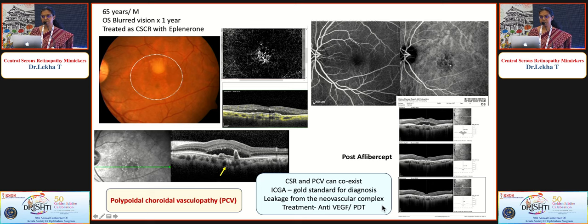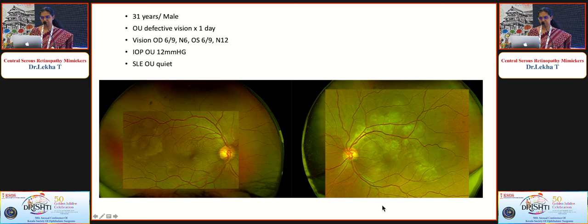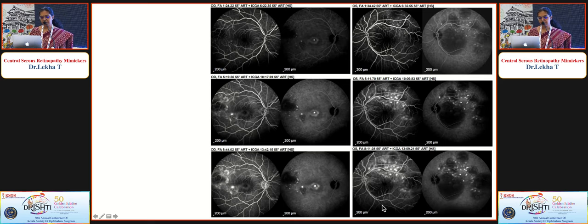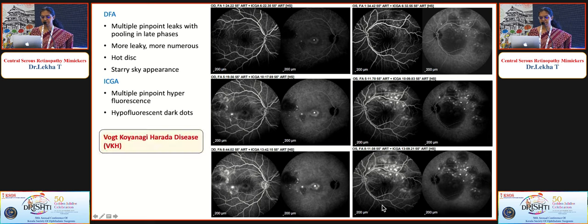A young man with sudden decrease in vision for one day had multiple pockets of fluid easily confused with CSR. OCT showed significant SRF with subretinal septa, fibrin, bacillary layer detachment, and hyperreflective echoes in the vitrous. FFA showed multiple leaks, more numerous and leaky than CSR, giving a typical starry sky appearance. ICGA showed hypofluorescent dark dots — giving a diagnosis of Vogt-Koyanagi-Harada (VKH) disease, the most common inflammatory condition mimicking CSR. Steroids are the mainstay of treatment, whereas they are absolutely contraindicated in CSR.